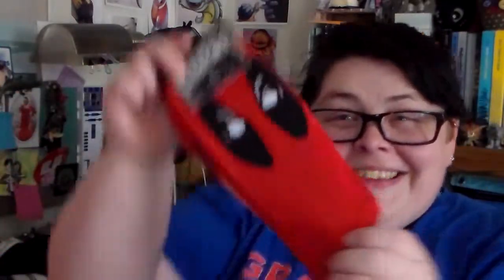Deadpool socks! There are Deadpool socks! Oh my god, yay! I'm very excited, I'm sorry. A Darth Vader keychain. God, yes.